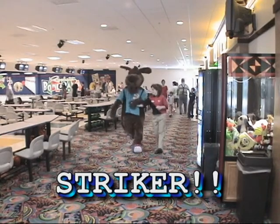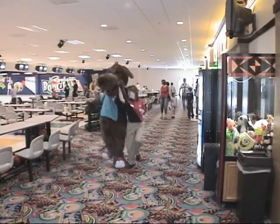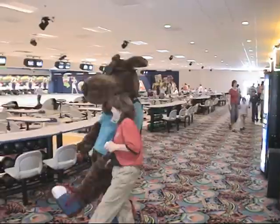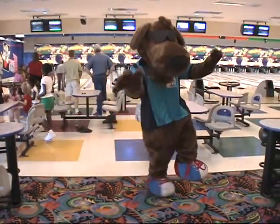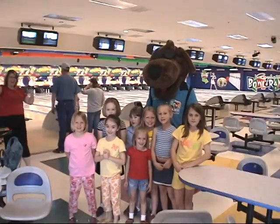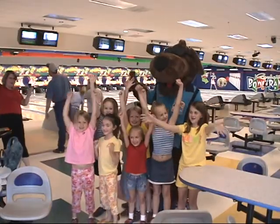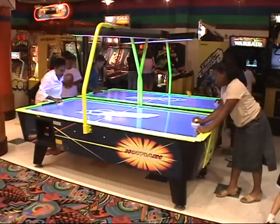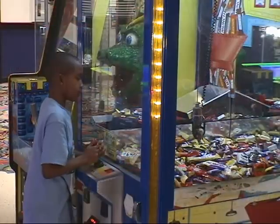And here comes Stryker now. Happy birthday, happy birthday, happy birthday! When Stryker gets through entertaining your kids, they will all say this was the best birthday party ever.